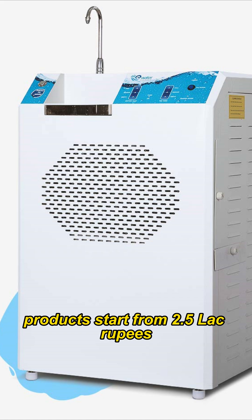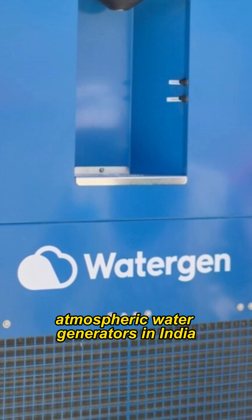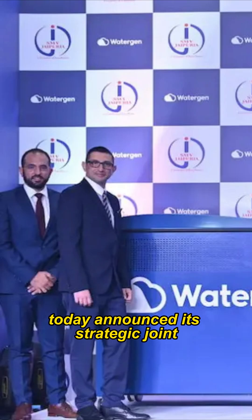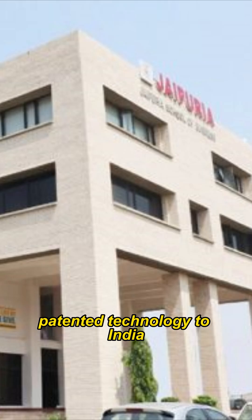Products start from 2.5 lakh rupees. Watergen has launched atmospheric water generators in India. Watergen, an Israel-based company that generates drinking water from the air, announced its strategic joint venture with Jaipuria Group to bring its global patented technology to India.